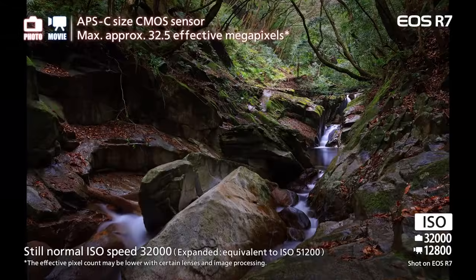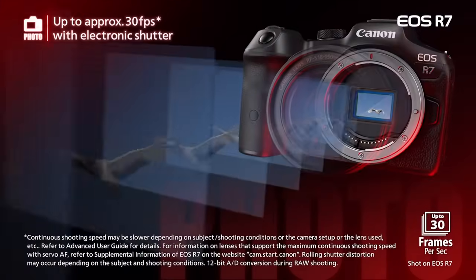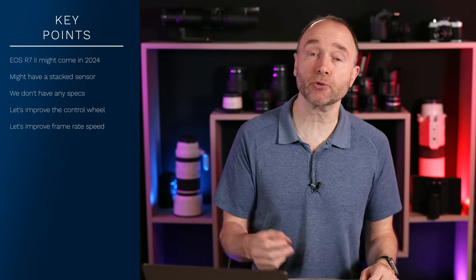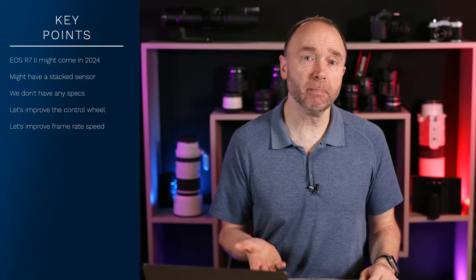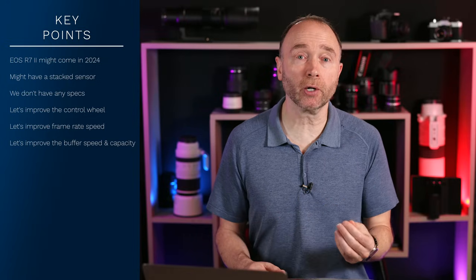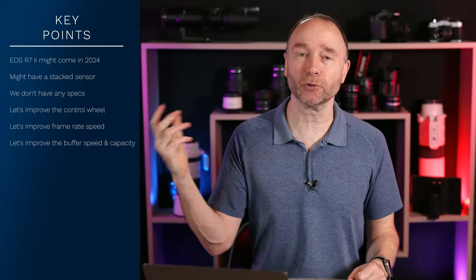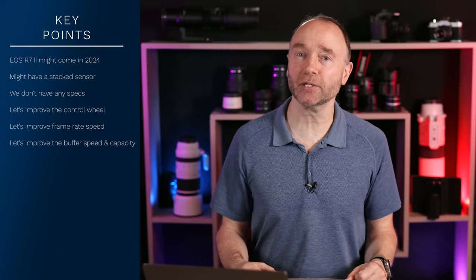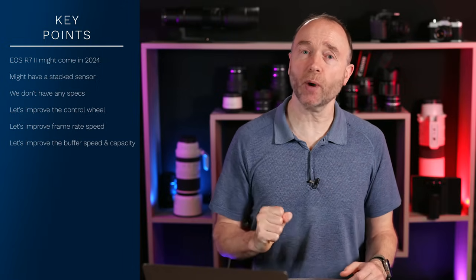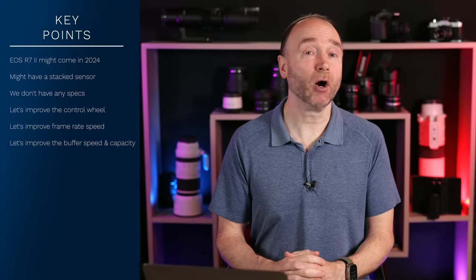The R7 is no slouch at 30 frames per second electronic or 15 frames per second mechanical. While Canon could improve the frame rate to 40fps — the same as the Canon EOS R5 Mark II — I don't think there's a lot of call for that; 30fps is more than fast enough. With a stacked sensor, that will help with rolling shutter in electronic mode. But where they could definitely improve on speed is the buffer — the internal buffer — so we could shoot for longer and have it clear quicker. Not many of us hold down the shutter button for 10 or 20 seconds, but there are times we spray and pray for a second or two, or pulse it, and you want a buffer that clears really quickly.